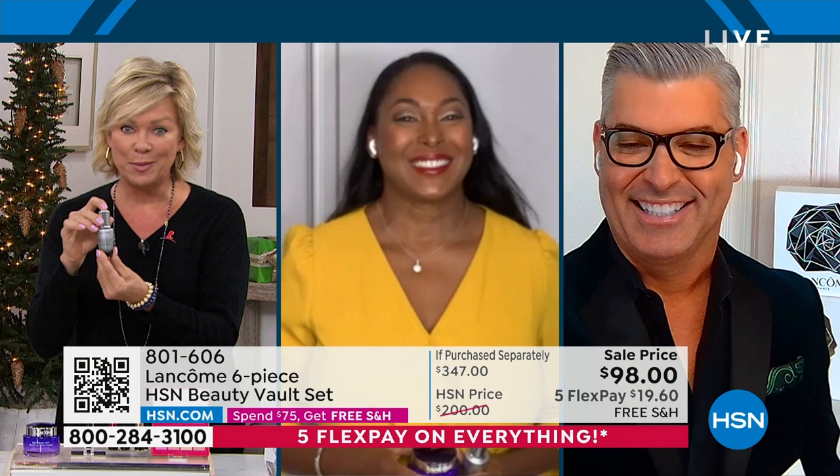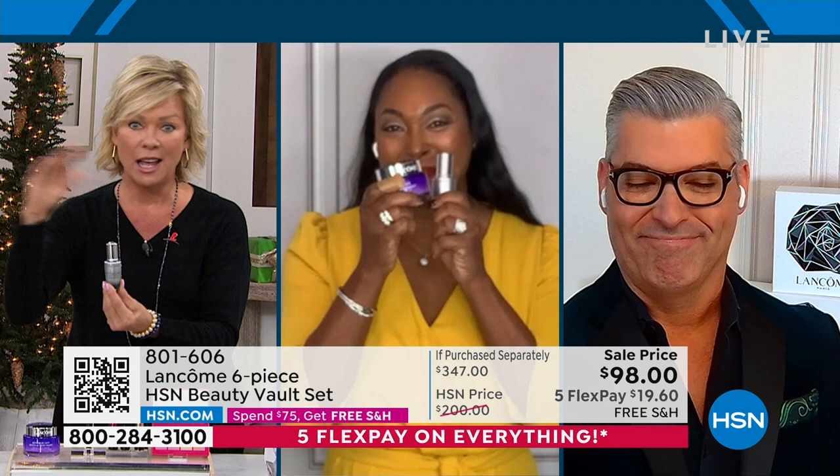I'm truly delighted to be here for the very first day of launching The Vault. You guys know what happens every year — the phone lines explode. Absolutely. So which products should we start with first? Let's go big. Let's go with the Rennergy first.